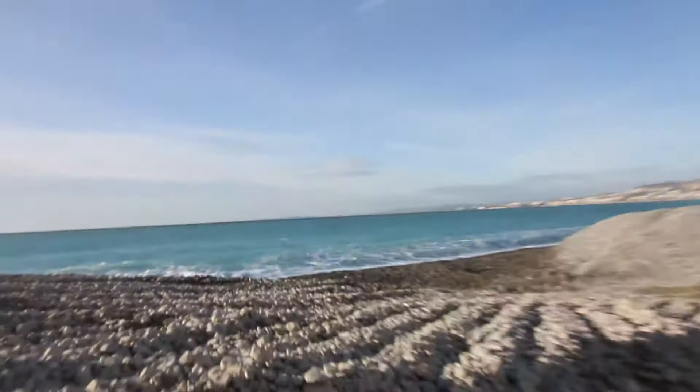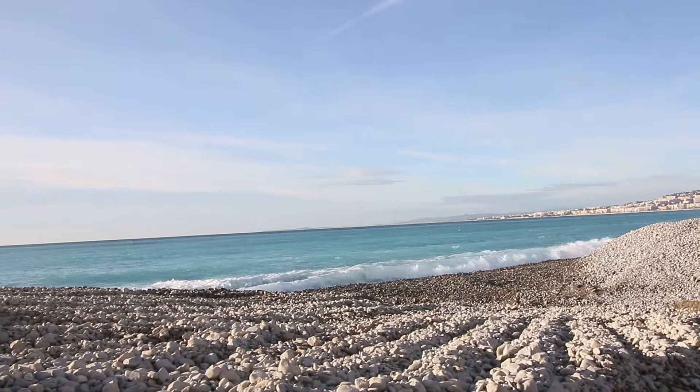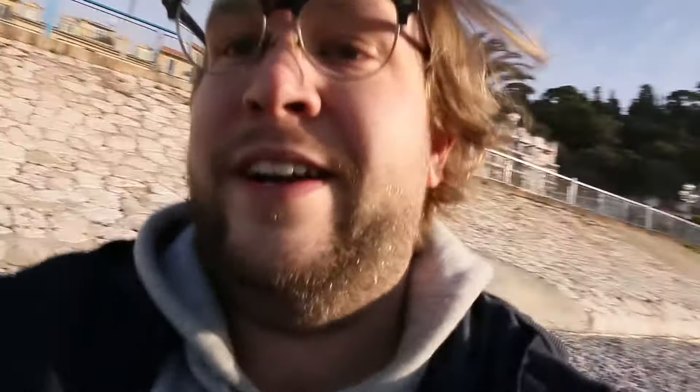No visit to Nice would be complete without a stroll along the Mediterranean. It's a rocky beach here in Nice — there are some sandy areas if you go a little further down the road away from Old Town. It's a little chilly here in January to be jumping in the water, but man is that water blue. Just look at that blue water — the water is stunning.